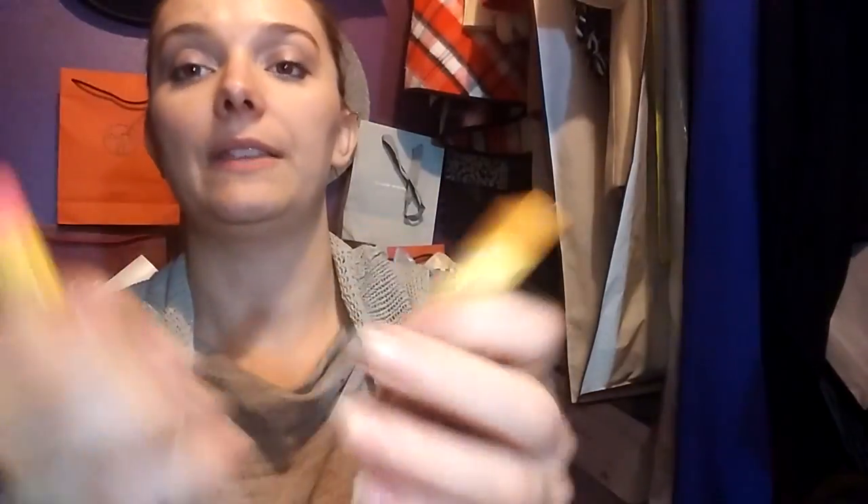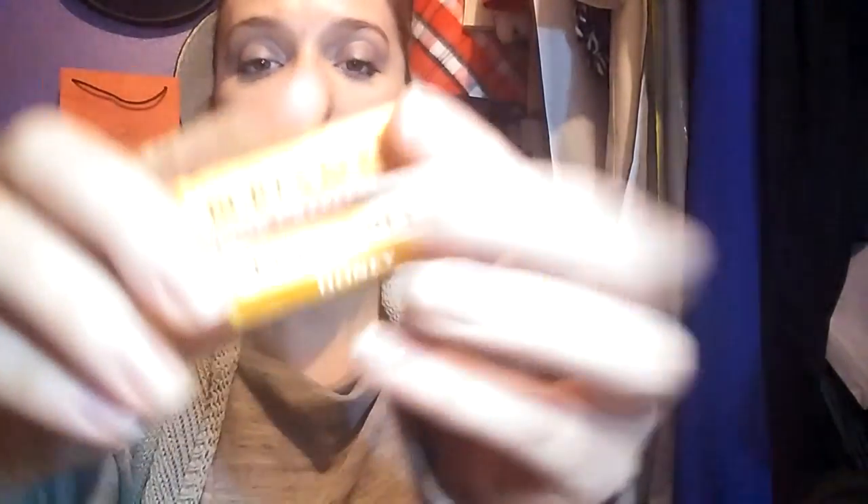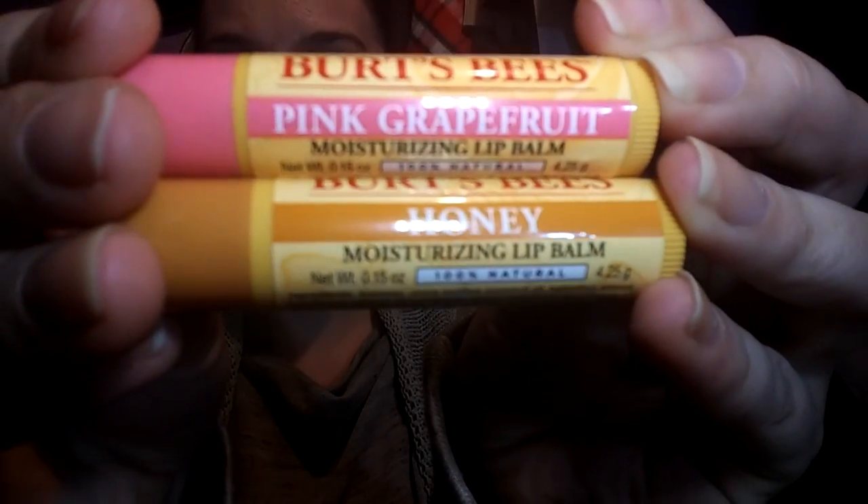That'll be an easy one — I love my miniatures, so that will be a fun thing to have around. I've already started using both of these: the Burt's Bees pink grapefruit and honey. I've been using the pink grapefruit one today for the citrus to combat my sinus issues. The honey doesn't really smell like all that much, but they're very nice. I do like them.